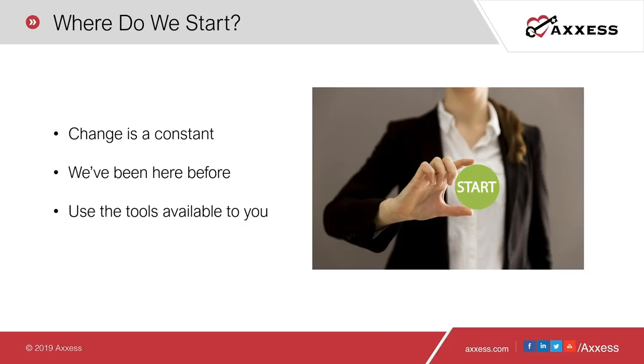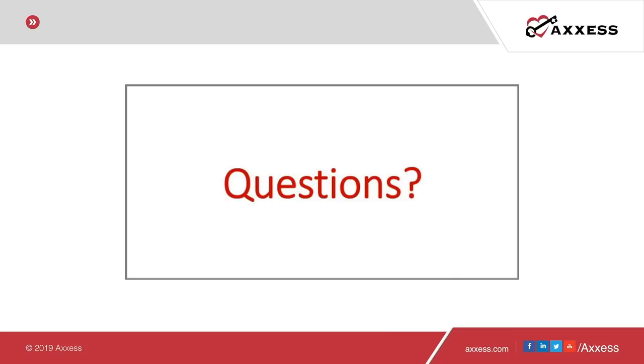Thank you, Carrie Jo, for providing us with best practices for change management to prepare for PDGM success. We have some great questions. First question: which of the eight constants presents the biggest challenge for organizations? Every organization is different, but if I had to pick one, it's probably constant number one — it takes a village — the biggest challenge. It's always going to be your people factors that are the biggest hindrance to any change. If you can't mold and change the behaviors of those within your organization, then most change efforts are going to struggle and fail.